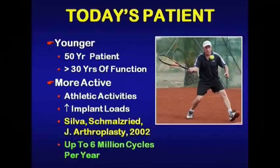I think we must look at today's patient. In my practice, I see a lot of younger 50-year-old patients walking into my office asking for over 30 years of function. They are more active and athletic, placing increased loads on their implant, and if we look at the activity pedometer data of Tom Schmalzried, they are walking up to six million cycles per year.